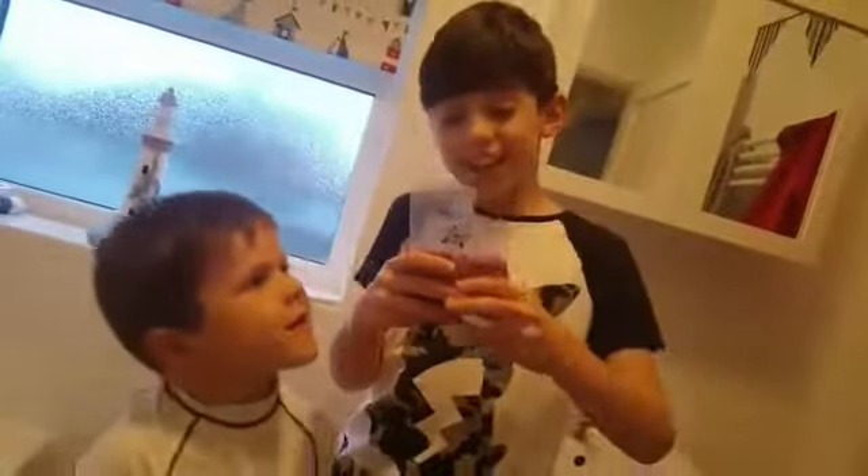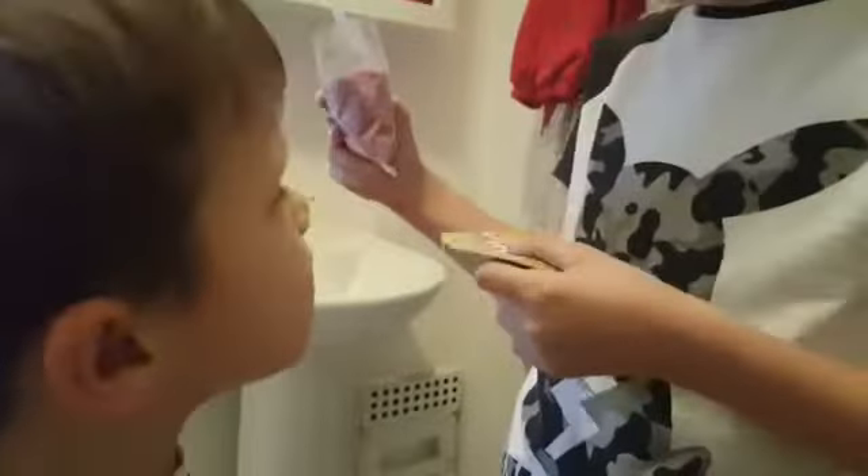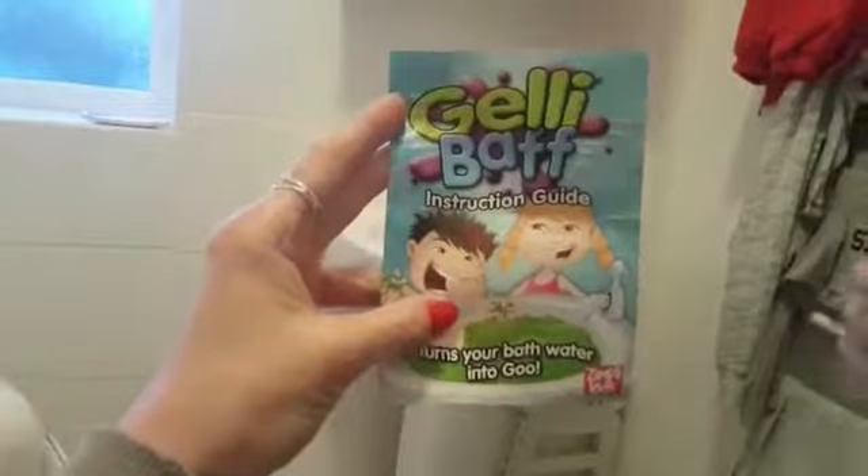Today we're making our bath into jelly — or for you guys in America, you call it jello. Comment if you're watching from America! You can get a bunch of colors: we got red — I know it looks pink — but you can get blue, green, pink, and red. Do you want to show the front of the packet? It's available on Amazon. It's called Jelly Bath, or Jelly Bath depending on whereabouts in the country you're from.